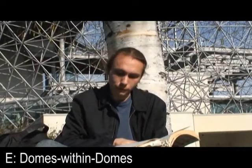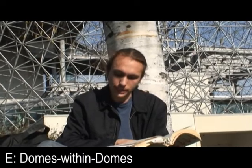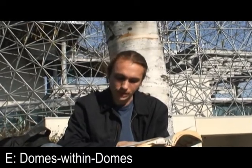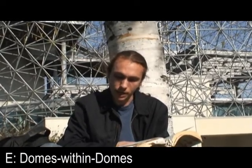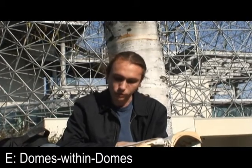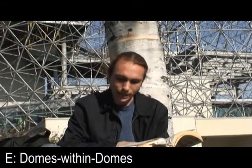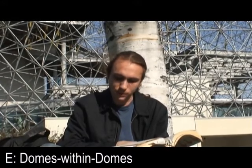E. Every time we enclose a geodesic dome within a greater diameter geodesic dome whose radially concentric interspacing is greater than the depth of the frost penetration of that area, while at the same time avoiding use of any metal interconnections between the inner and outer dome structuring, the heat losses and gains of the innermost domes are halved in respect to those of non-domed-over domes of the same dimensions.